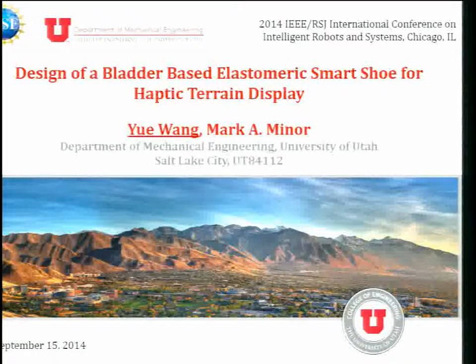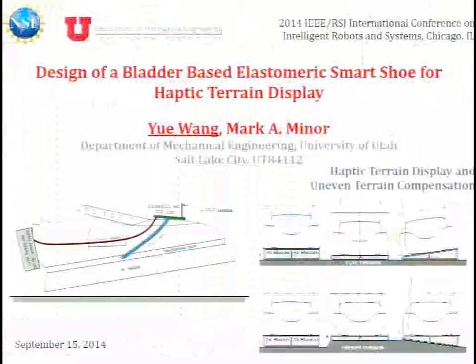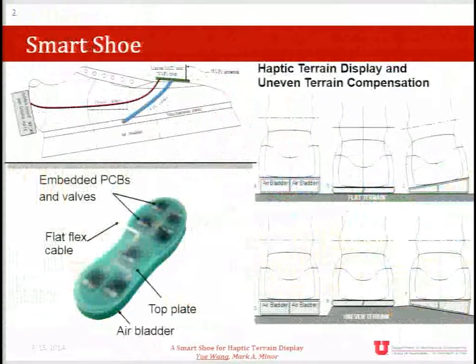I'm Yu Yu Wang, a PhD candidate at the University of Utah working with Dr. Mark Miner. Our research focuses on an innovative haptic footwear device named the Smart Shoe, which modulates foot-ground interaction for haptic terrain display or compensation of terrain irregularities. The Smart Shoe consists of a cellular bladder structure replacing a standard shoe sole. Haptic display of terrain features is achieved by operating valves embedded inside the elastomeric structure to vary bladder pressure and sole height, rendering features such as terrain unevenness, side slope, cobblestones, and surface compliance.